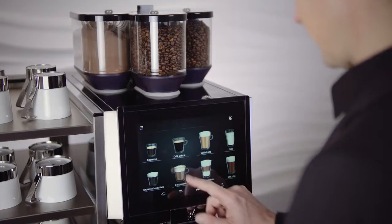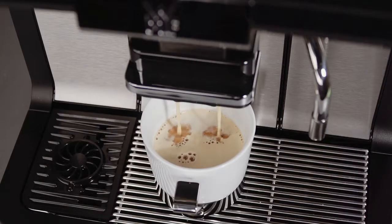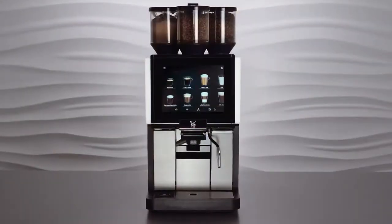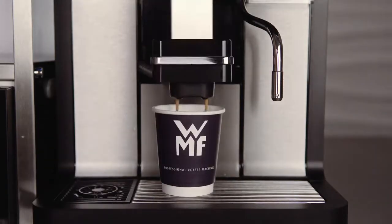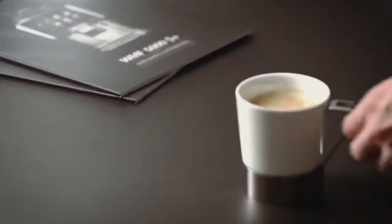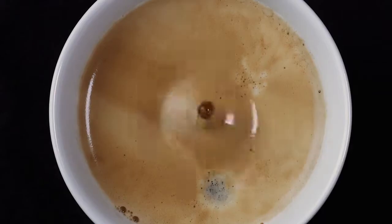The display shows images or video clips during beverage dispensing or in standby mode to promote additional sales and provide users with information. The internal features of the WMF 1500S Plus also impress across the board. A series of fully automated functions ensure consistently high quality whether at peak times early in the morning or for a relaxed coffee in the afternoon. The intelligent dynamic coffee assist constantly monitors the ground coffee quantity, grinding degree and brewing time, ensuring the highest quality of all espresso-based coffee specialities.